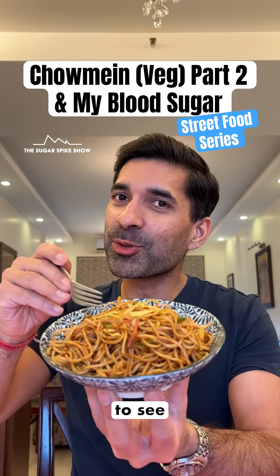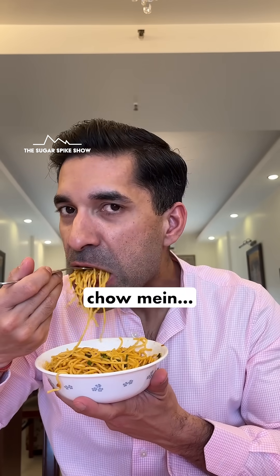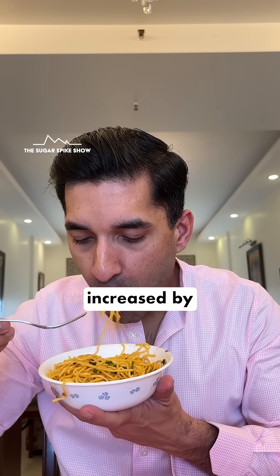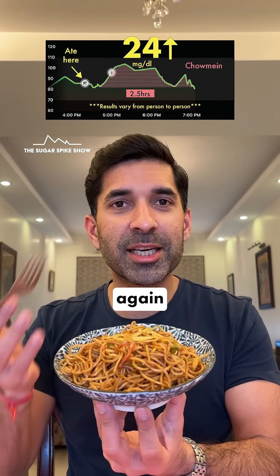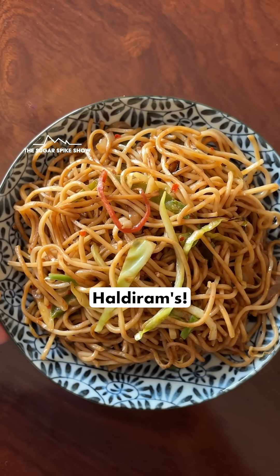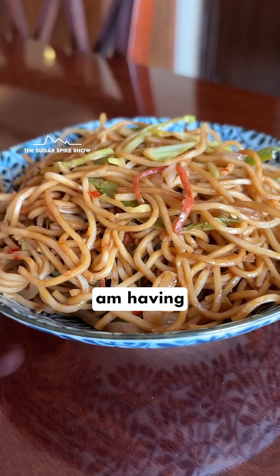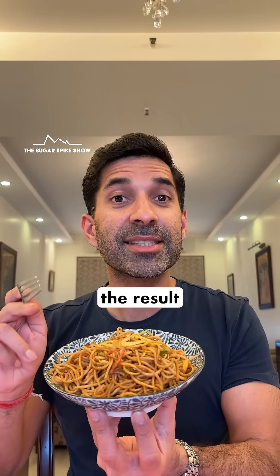Today I'm having chow mein again to see what they do to my blood sugar levels. In my previous video, when I had chow mein, my blood sugar levels had only increased by 24 mg — the lowest in the series. So I thought, let me check again, because how can it be? This is all maida. This time, I've ordered from another place, Haldiram's. I'm having 250 grams of chow mein, which should be about 600 calories. Let's see if the result is any different.